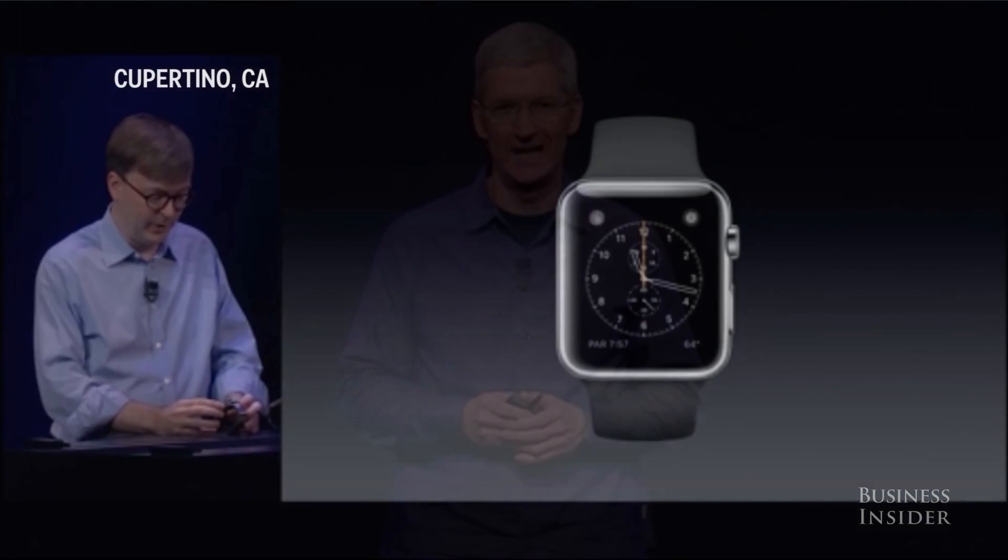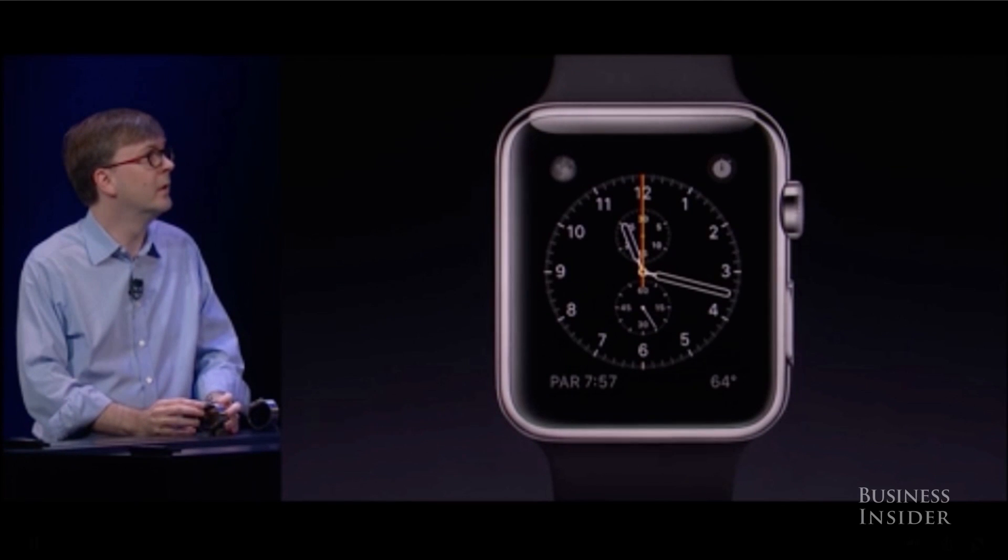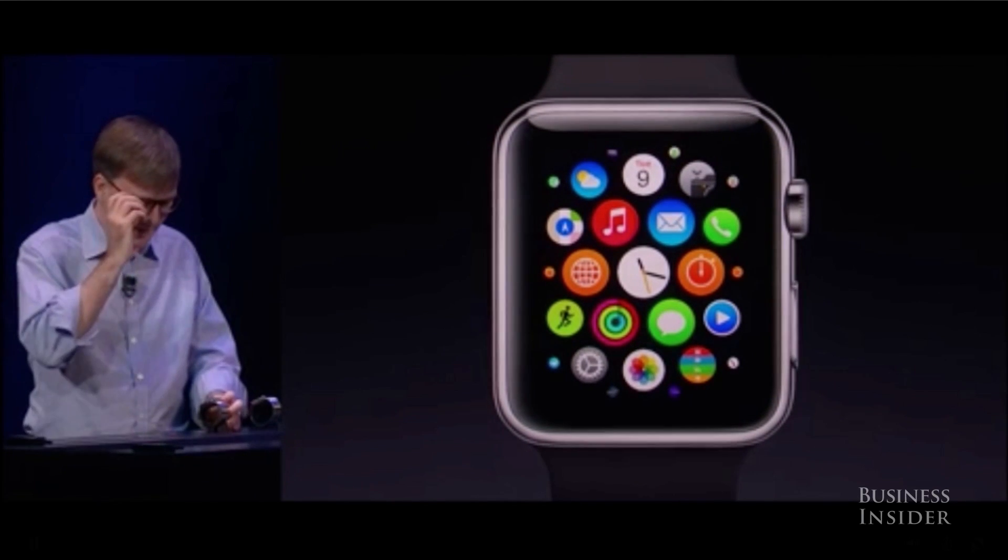It is the next chapter in Apple's story. If I press the digital crown at the top here, it takes me out to my applications. Very easy to get out to my apps.